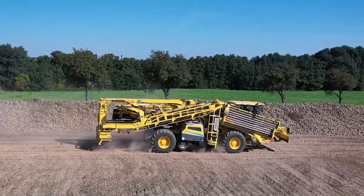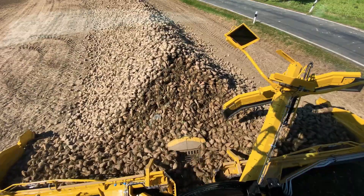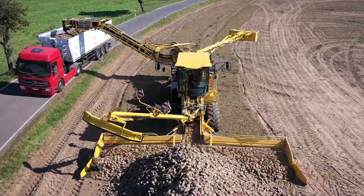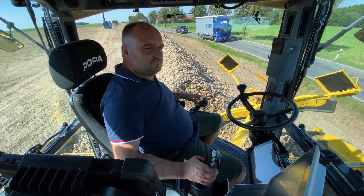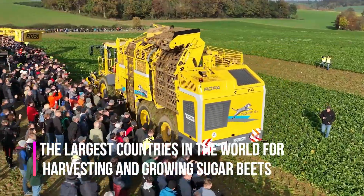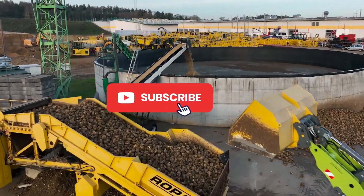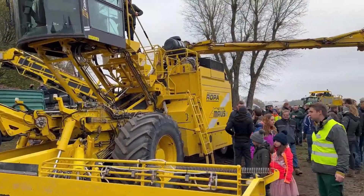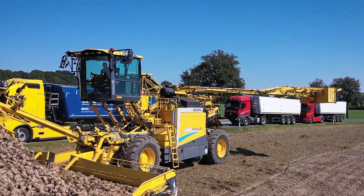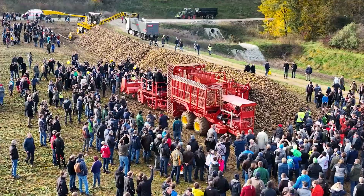Ropa takes pride in its status as a premium manufacturer, emphasizing the use of highest-quality components such as Mercedes engines, Bosch hydraulics, and Michelin tires to ensure long and reliable equipment life. Today, Ropa offers a wide range of equipment including potato planters, potato diggers, potato peelers and crushers, as well as beet seeders and combines. The company is known for its innovative designs and constantly introduces new technologies to meet the needs of modern agriculture.